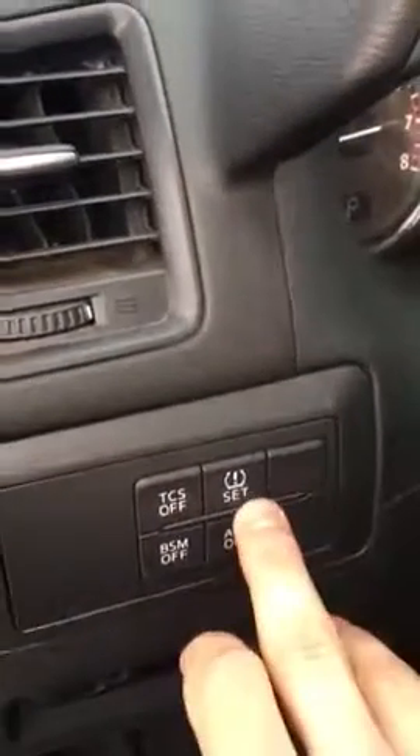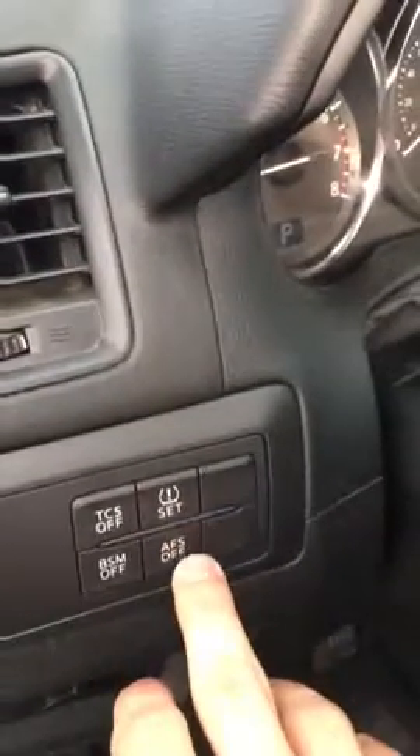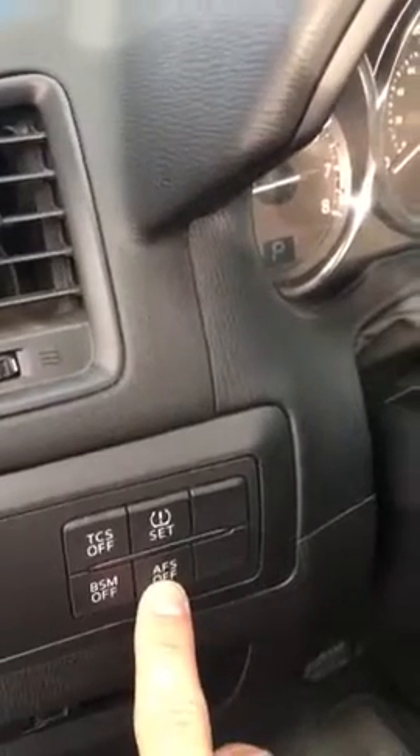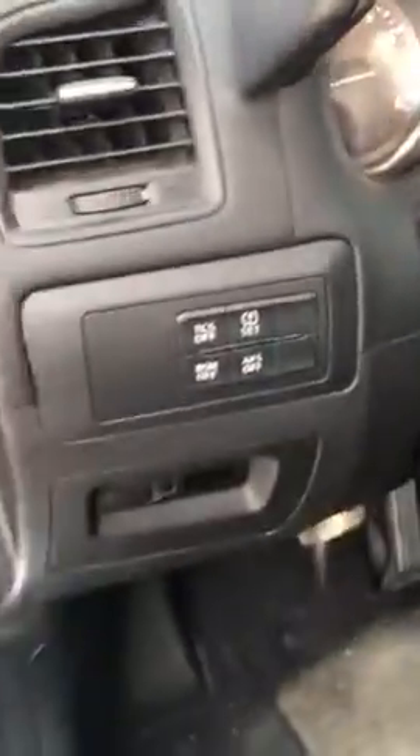You have traction control on and off. If you decide to change the tire pressure in the vehicle, you can adjust that so your warning lights don't come on. This one is an automated lighting system for nighttime, giving you better lighting on the road.